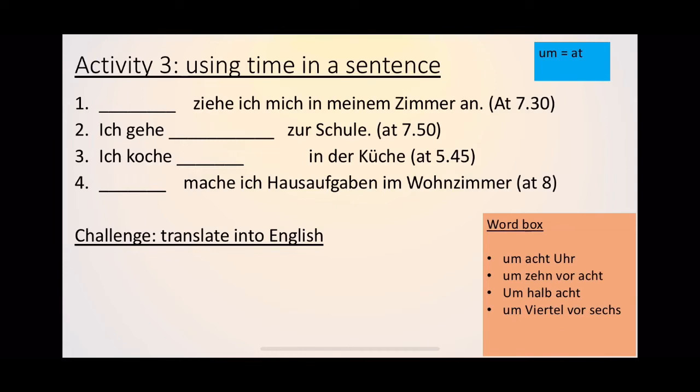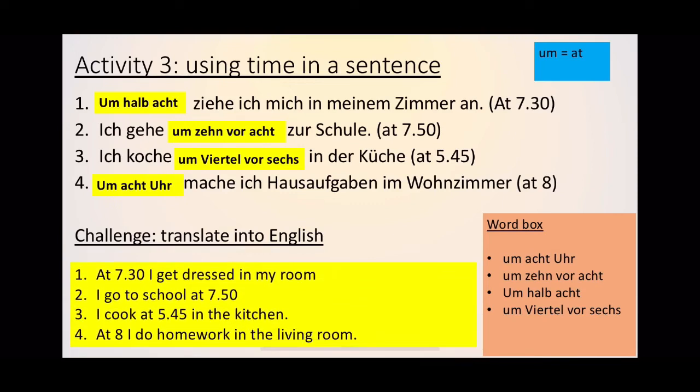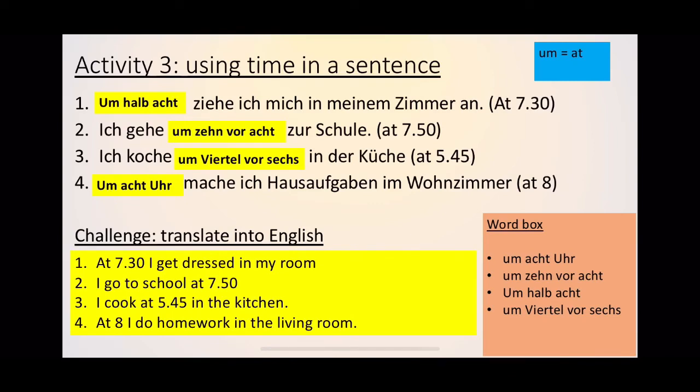The answers: number one, 'um halb acht ziehe ich mich in meinem Zimmer an.' Number two, 'ich gehe um zehn vor acht zur Schule' — at ten to eight. Number three, 'ich koche um Viertel vor sechs in der Küche' — quarter to six. Number four, 'um acht Uhr mache ich Hausaufgaben im Wohnzimmer.' For the challenge: at 7.30 I get dressed in my room — remember Germans say 'um halb acht'; I go to school at 7.50; I cook at 5.45 in the kitchen; and at eight I do homework in the living room — 'im Wohnzimmer.'